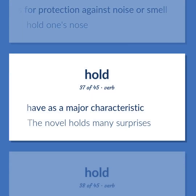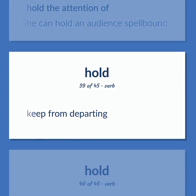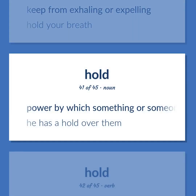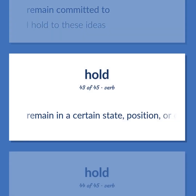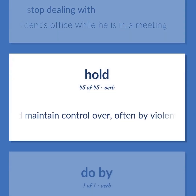Hold: have as a major characteristic. Example: 'The novel holds many surprises.' Hold the attention of. Example: 'She can hold an audience spellbound.' Keep from departing. Keep from exhaling or expelling. Example: 'Hold your breath.' Power by which something or someone is affected or dominated. Example: 'He has a hold over them.' Remain committed to. Example: 'I hold to these ideas.' Remain in a certain state, position, or condition. Stop dealing with. Example: 'Hold all calls to the president's office while he is in a meeting.' Take and maintain control over, often by violent means.